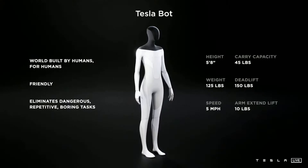We're also quite good at sensors and batteries and actuators. So we think we'll probably have a prototype sometime next year that basically looks like this. It's intended to be friendly and navigate through a world built for humans and eliminate dangerous, repetitive, and boring tasks.